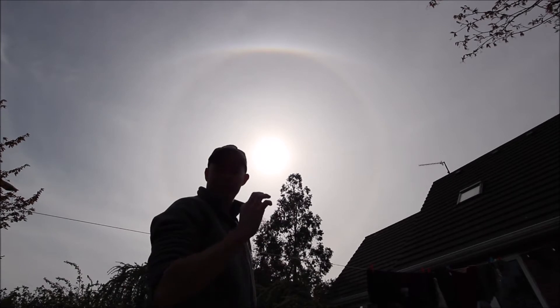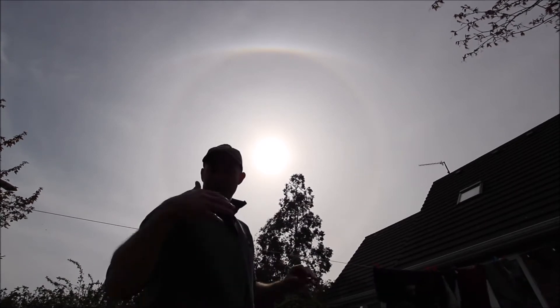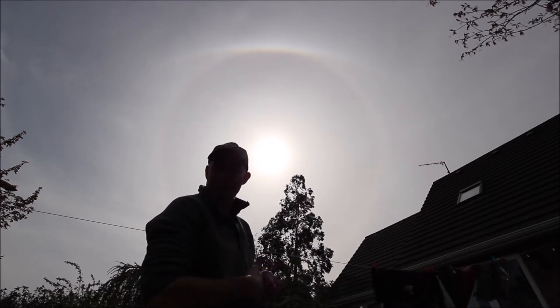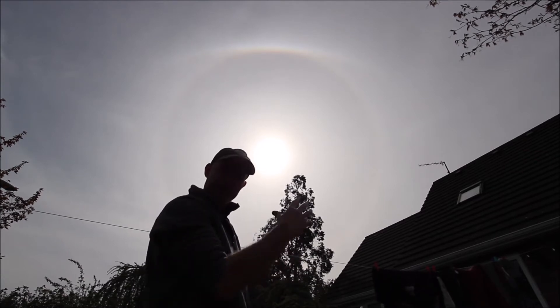These clouds are filled with tiny ice crystals at the high levels of the atmosphere. The sunlight is refracting and reflecting through these ice crystals. The light gets broken up into its component colours, much like a prism does, and generates these vivid colours.